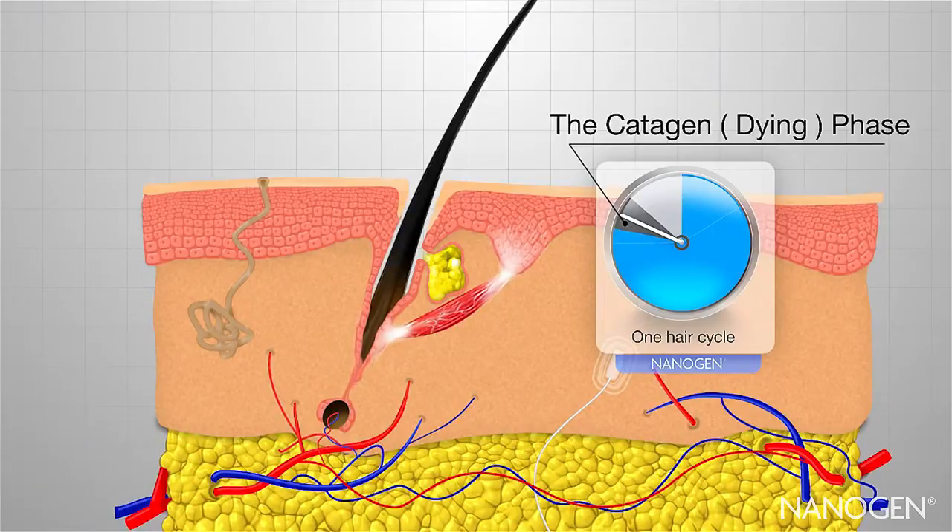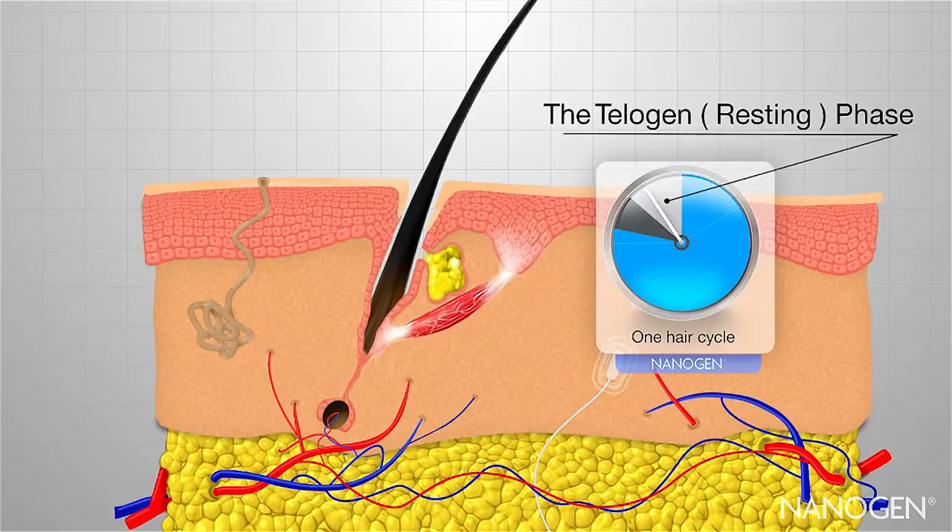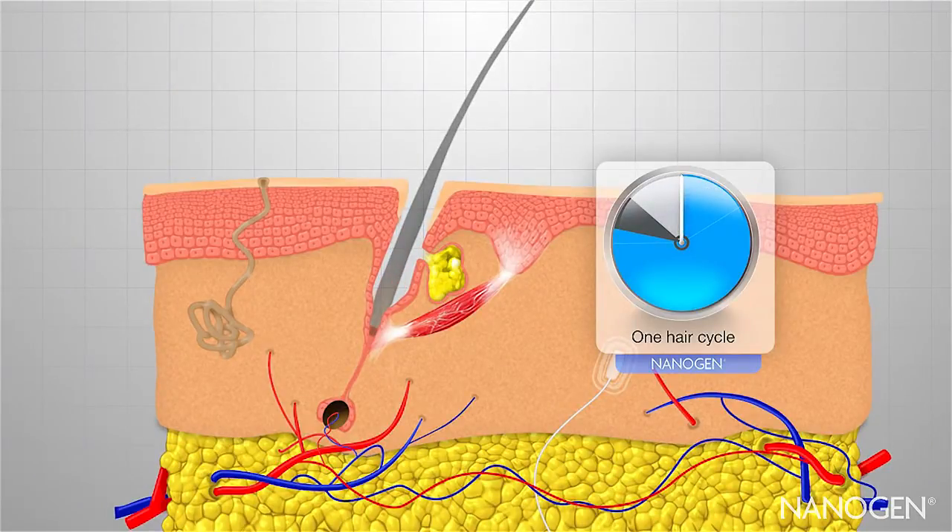In catagen, growth stops and parts of the hair follicle are broken down as it detaches from the dermal papilla stem cells. This phase lasts up to six weeks. The hair then enters telogen, a resting phase which lasts around six months. As the hair is no longer attached, it cannot be repaired, it loses condition and can appear dull.